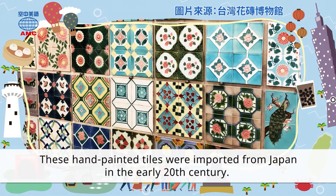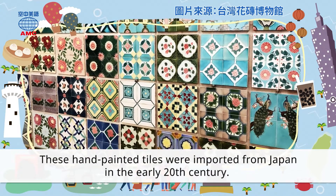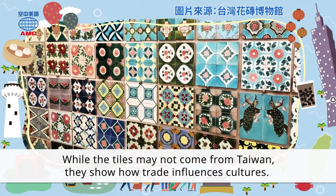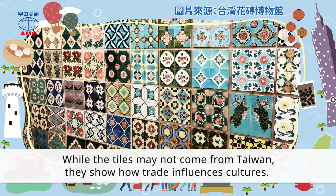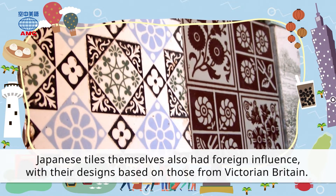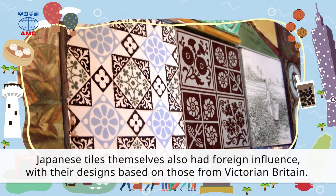These hand-painted tiles were imported from Japan in the early 20th century. While the tiles may not come from Taiwan, they show how trade influences cultures. Japanese tiles themselves also had foreign influence, with their designs based on those from Victorian Britain.